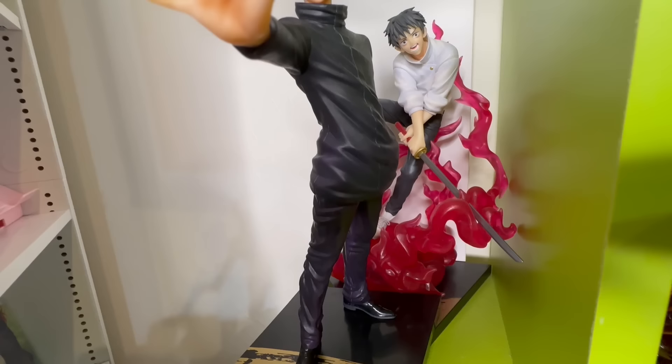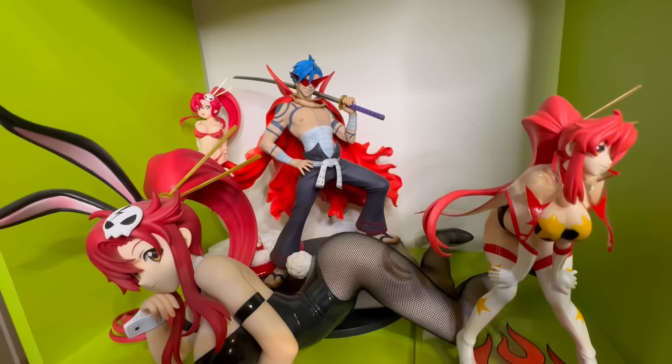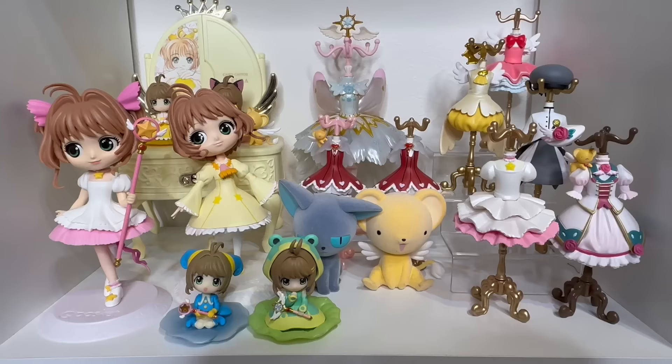Here is Gojo Sensei and Okkotsu Yuta from Jujutsu Kaisen Zero — these are Ichiban Kuji figures and I got them for 500 yen. They don't look as good, but for 500 yen it's not bad! Here's my Gurren Lagann section — I got three really nice Yoko figures and a really cool figure of Kamina. Here is Ed and Al from Fullmetal Alchemist — Ed is from Kotobukiya and Al is from Good Smile Company as a Pop Up Parade, but they look pretty good together.